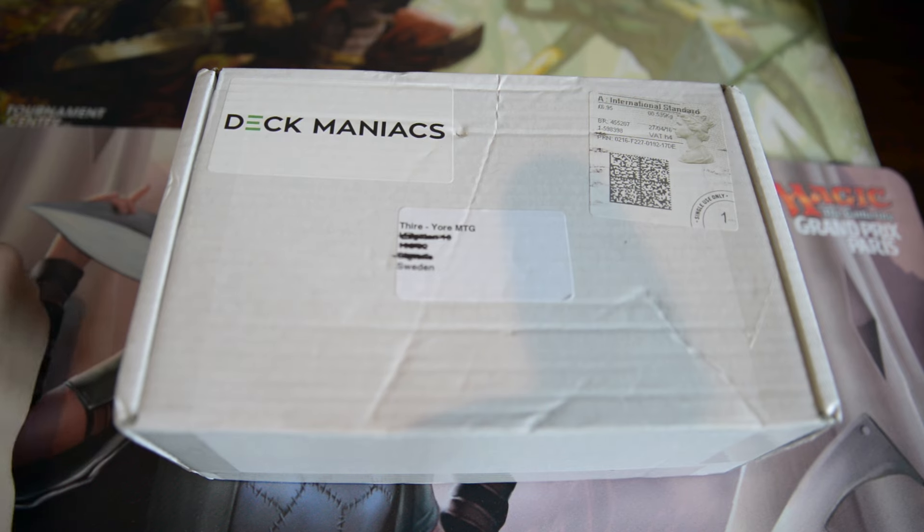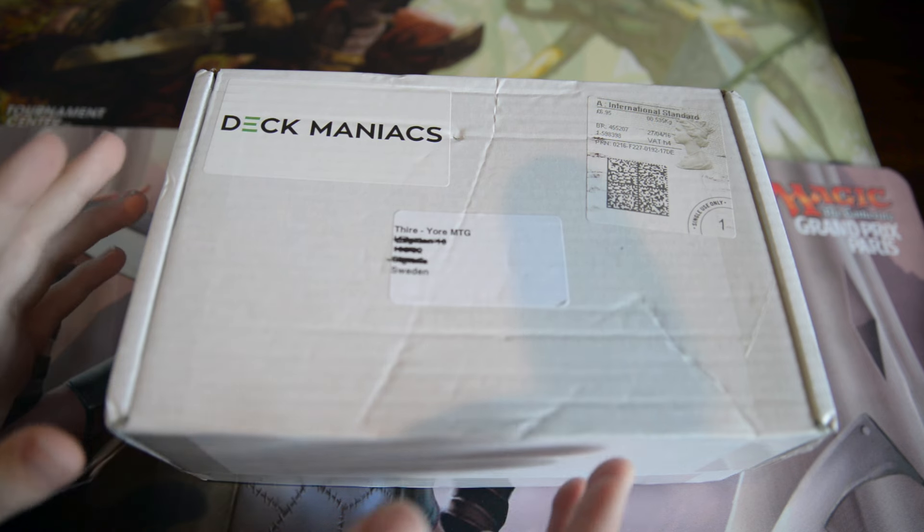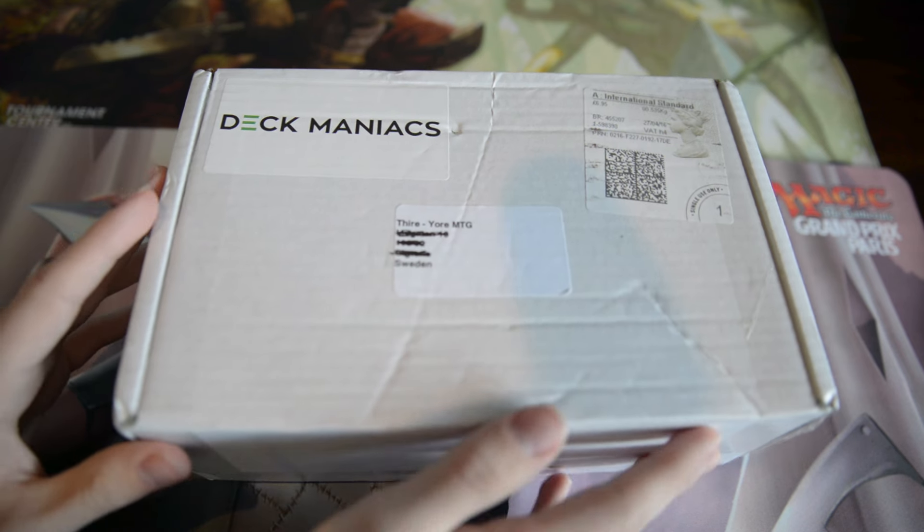What's up guys, my name is Starr from YourMTG and it is May, so we have the April Deckmaniacs box with us today. Super excited.